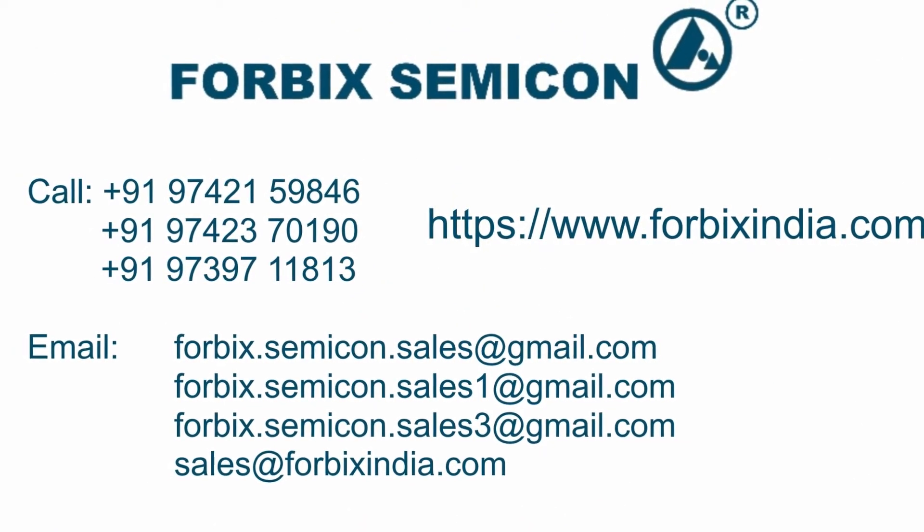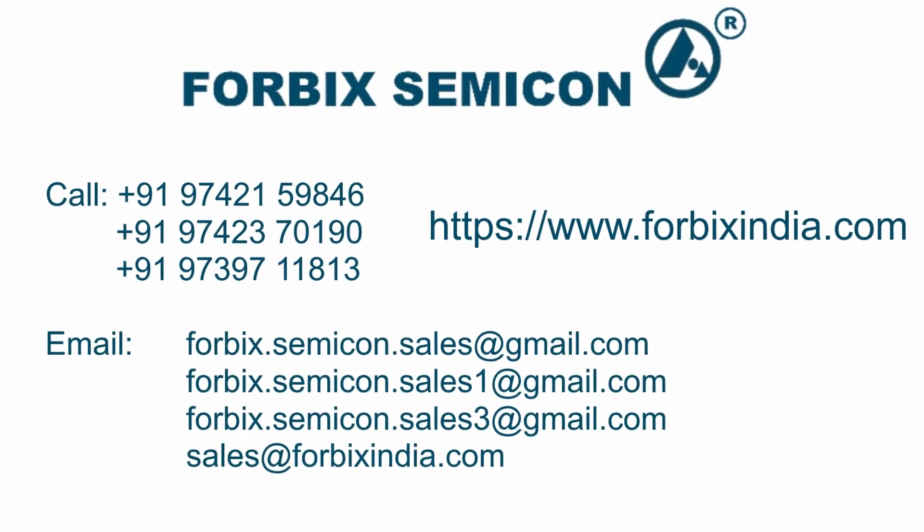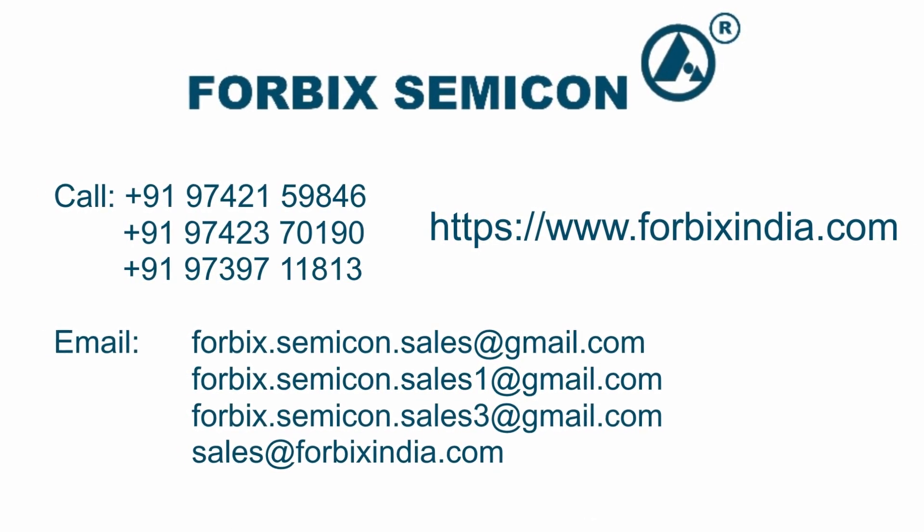To know more about the product, feel free to call on the numbers shown on the screen. Our sales team at Forbix Semicon will be glad to assist you. Thank you for watching the video.